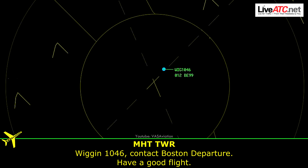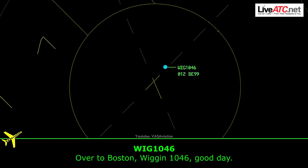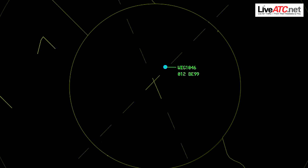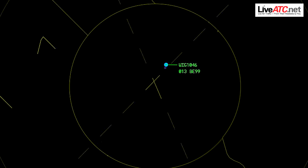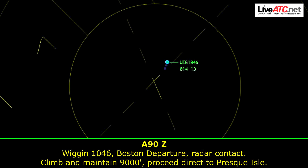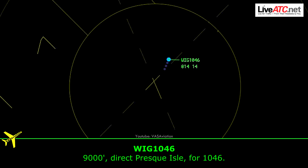Wiggins 1046, contact Boston Departure. Over to Boston — Wiggins 1046 through 1.3, heading 150. Boston Departure, Wiggins 1046, radar contact. Next time you reach 9000, direct press dial. 9000, direct press dial — Wiggins 1046.